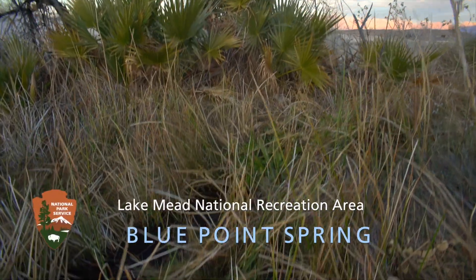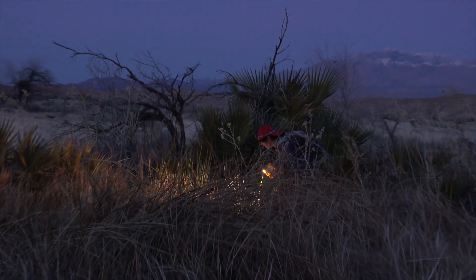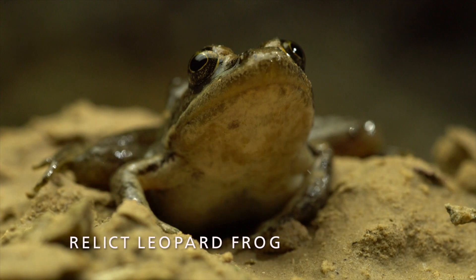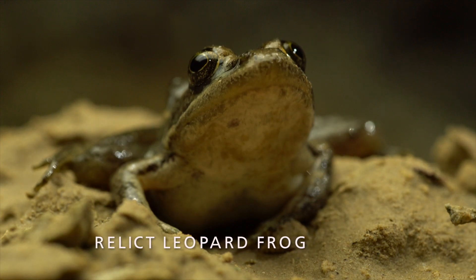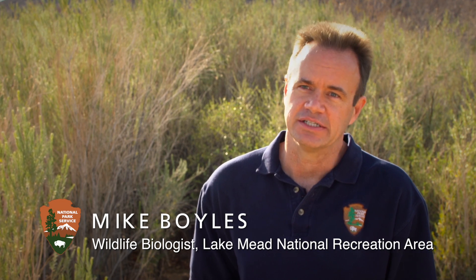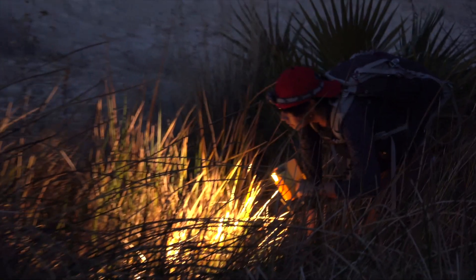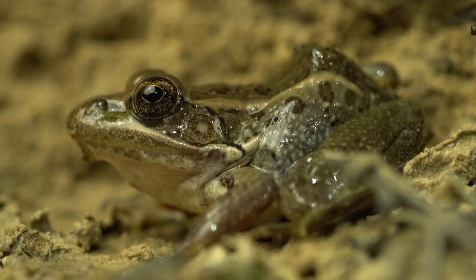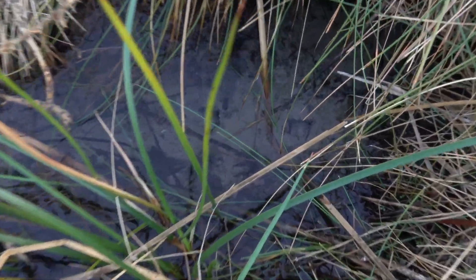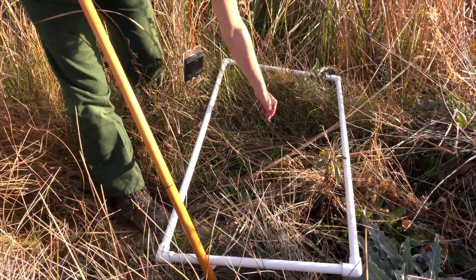Blue Point Spring was actually the location where the Relic Leopard Frog was rediscovered after being thought extinct for many years. The Relic Leopard Frog is very sensitive to its environment — water quality is very important. Amphibians in general are facing a worldwide crisis, and many species are on the brink of extinction. The vegetation provides cover for the frogs, but they also need open pools, so we do monitoring to make sure the vegetation hasn't encroached too much.